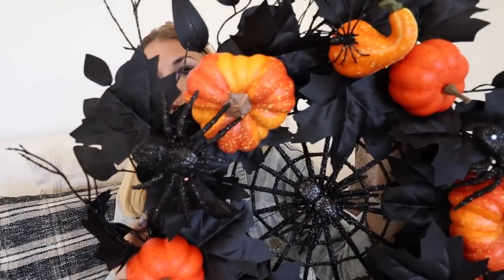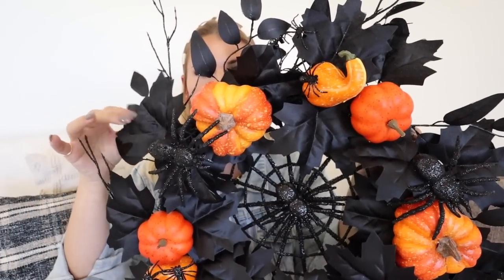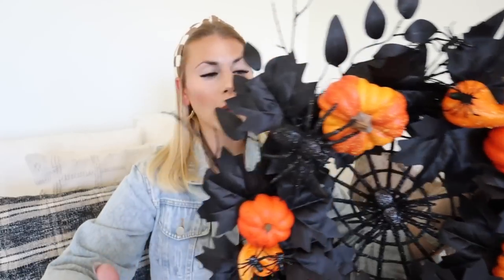The next thing I got from Joann's was my Halloween wreath — this was probably more of a splurge item. I just thought it had so much beautiful detail. It has little spiders in here, the pumpkins are just covered in little spiders everywhere. I loved the black greenery with the orange pumpkins, and then this spider web in the middle. It's just so beautiful — I thought it was like the perfect mix of cute and spooky and would go perfect outside, so I picked this up for our front door. This was $70 but 50% off, so $35.